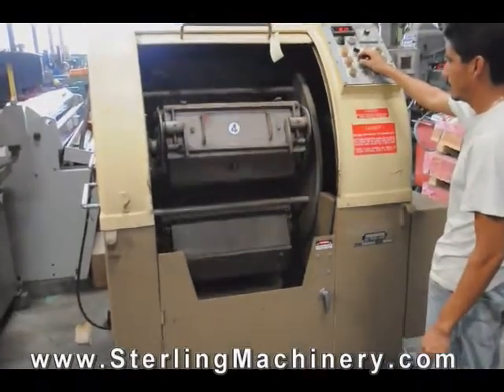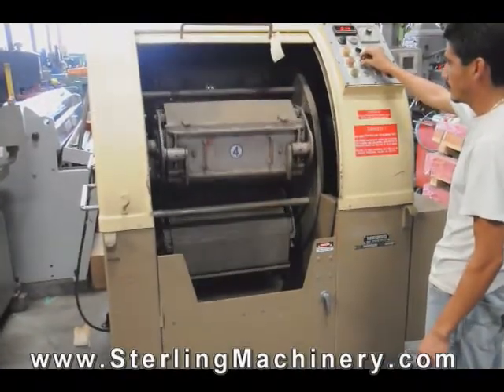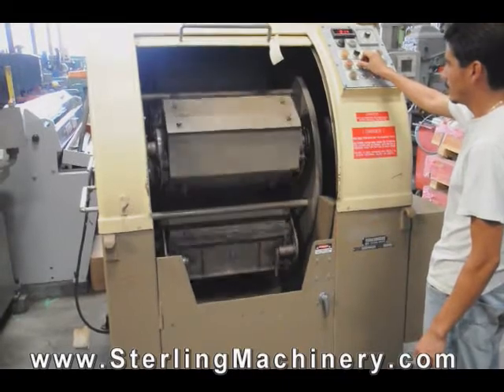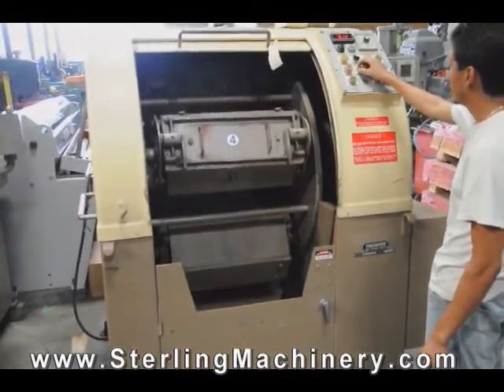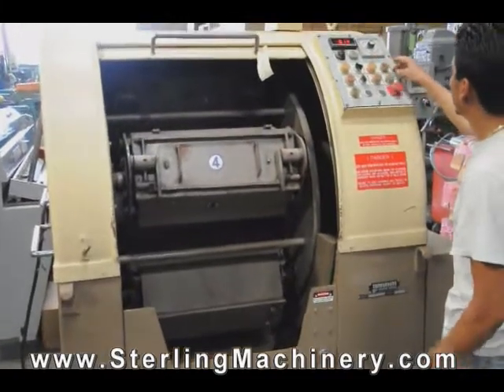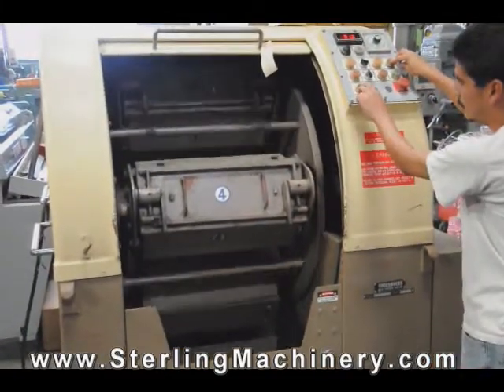This is a Time Savers centrifugal barrel finishing machine. Time Savers centrifugal barrel finishing machines provide the most economical high-speed finishing available.